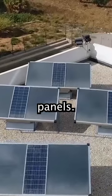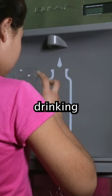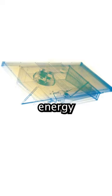These are hydropanels. They collect drinking water out of the atmosphere. Solar energy powers the panel completely off-grid.